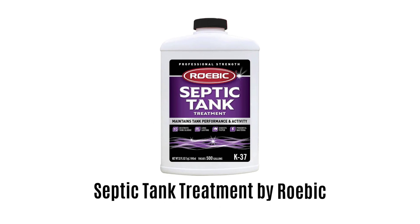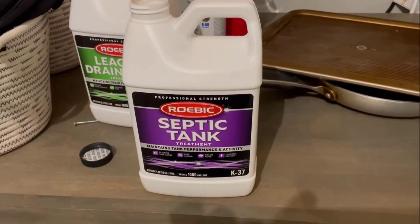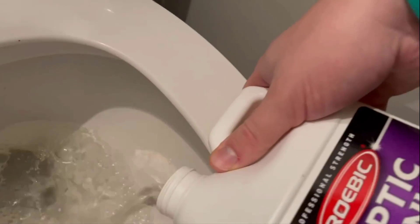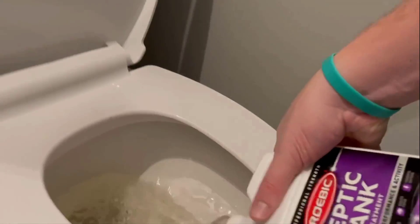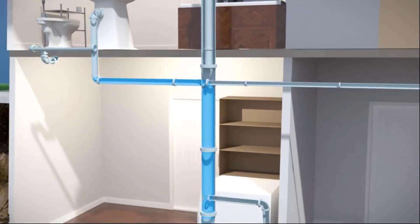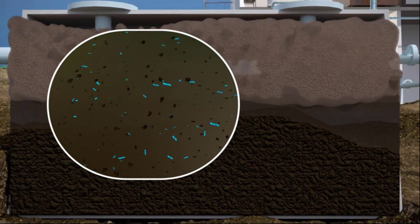Number 3: Septic Tank Treatment by Robic. It prevents the clogging of inlets and outlets that can lead to unpleasant odors and overflowing receptacles. Its effective formula promotes the efficient, rapid breakdown of solids by reducing sludge and scum levels, resulting in reduced odors and less clogs with more efficient system operation. It contains exclusive Rotec bacteria that keep your septic system running smoothly and prevent common septic problems.